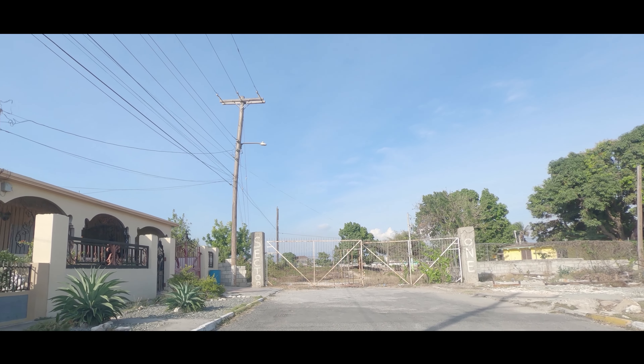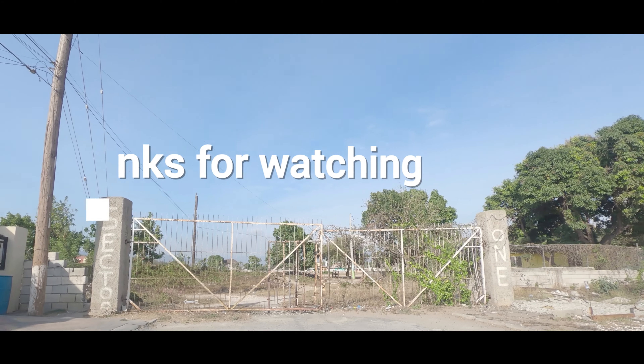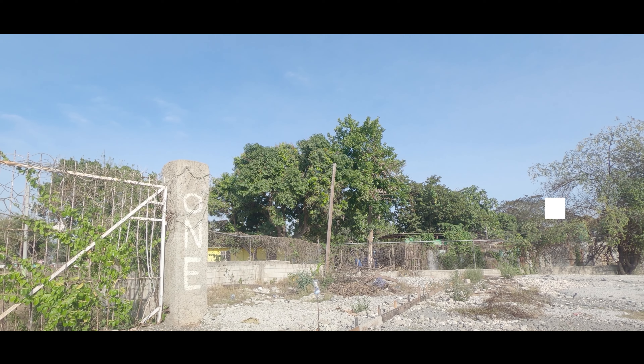We are now at the end of Breadnut Street. Please remember to subscribe to In Jamaica, give us a like and share, and thank you all for watching.